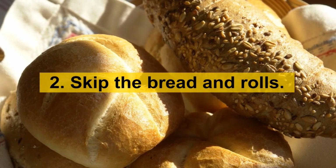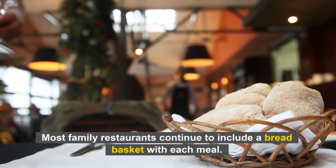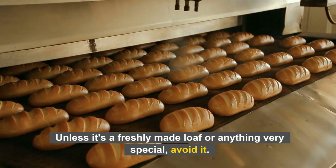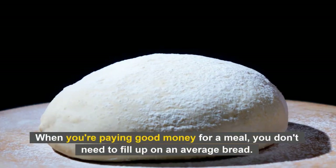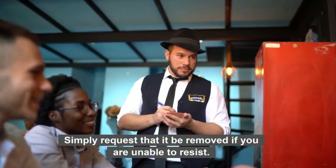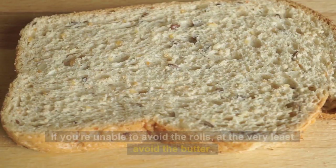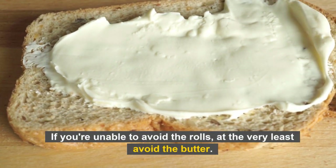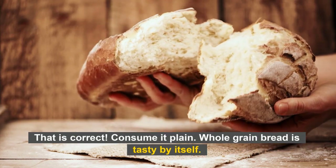Number 2: Skip the bread and rolls. Most family restaurants continue to include a bread basket with each meal. Unless it's a freshly made loaf or something very special, avoid it. When you're paying good money for a meal, you don't need to fill up on average bread. Simply request that it be removed if you are unable to resist. If you can't avoid the rolls, at the very least avoid the butter. Consume it plain — whole-grain bread is tasty by itself.